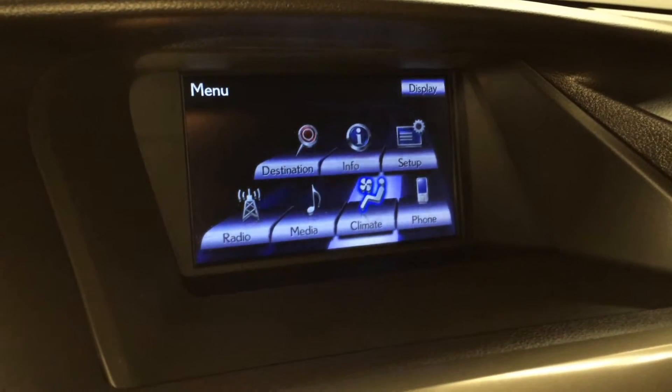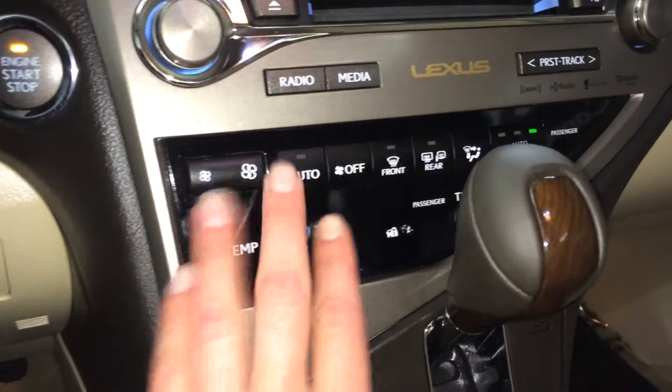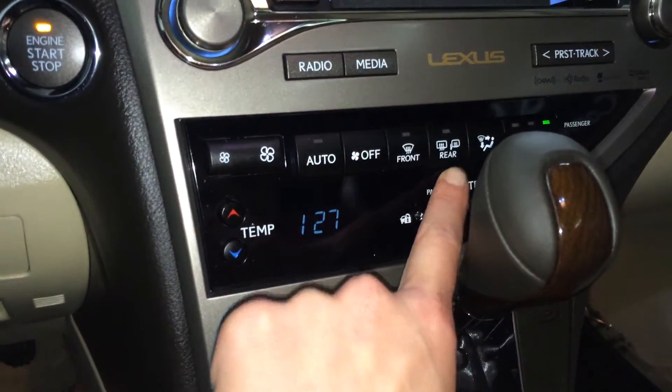Dual zone climate control, AC, and front windshield rubber de-icer. Shortcut buttons here for climate — you have front and rear defrost, and side mirrors are heated.